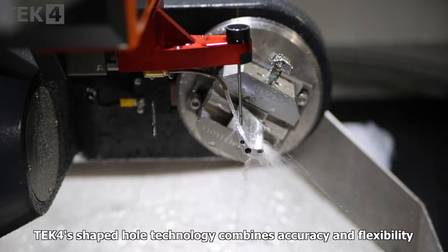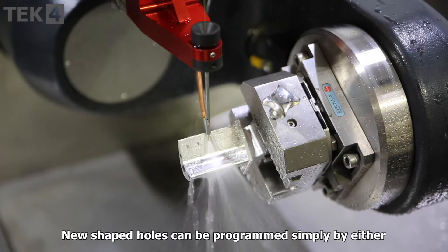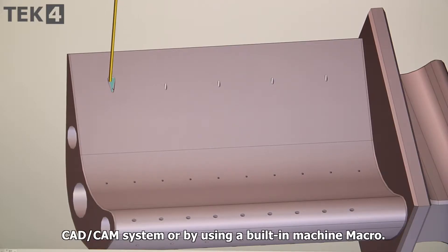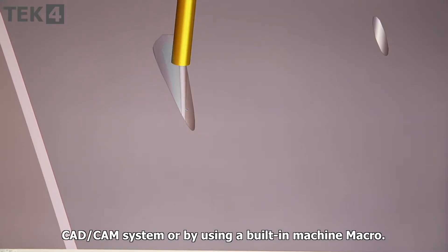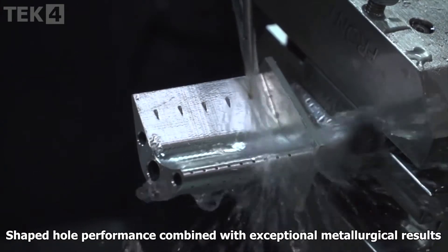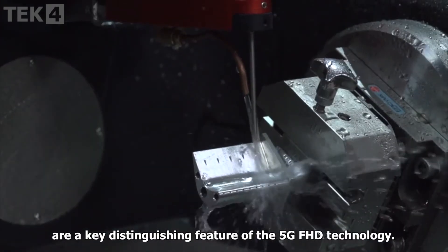TEC4's shaped hole technology combines accuracy and flexibility with process speed. New shaped holes can be programmed simply by either a CAD CAM system or by using a built-in machine macro. Shaped hole performance combined with exceptional metallurgical results are a key distinguishing feature of the 5G fast hole drill technology.